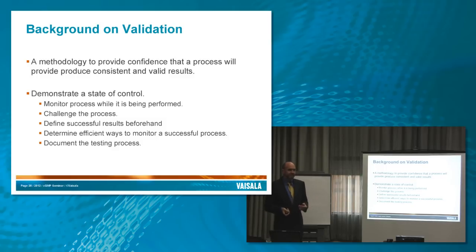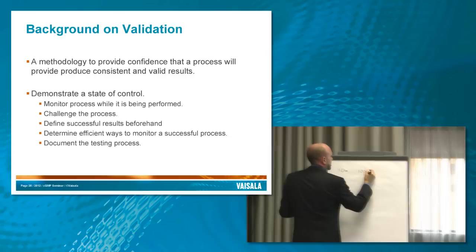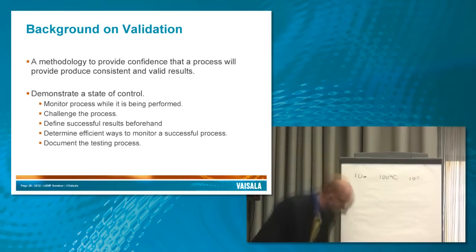Has anyone ever done cleaning validation? It's kind of the stinkiest validation out there. You have to find the dirtiest dirt in your entire facility — what's the hardest stuff to clean? Then you investigate and find the surface that's the hardest to clean. Once you've identified those, you can do a challenge of your cleaning procedure, which would often be washing something for 10 minutes at water that's 100 degrees Celsius with a 10% solution of soap.